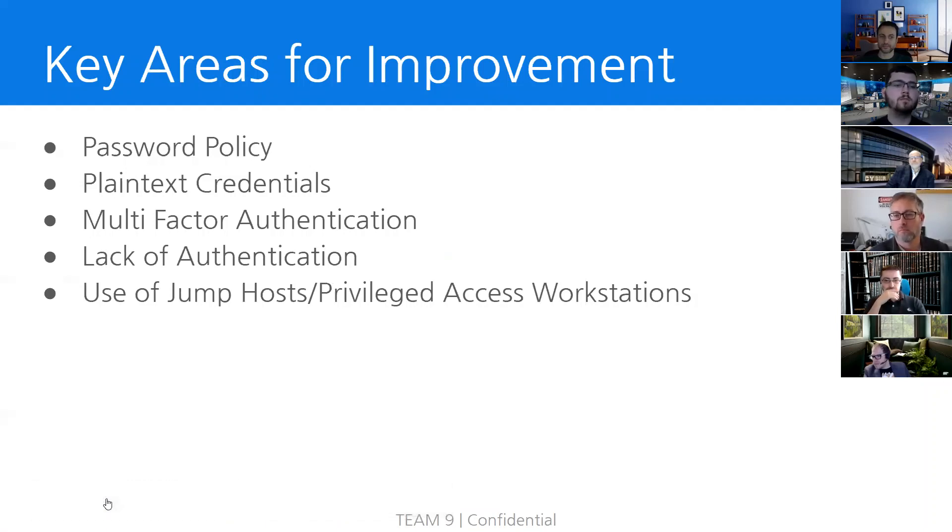Now we're going to discuss key areas of improvement identified in the NGPU environment. The first point is password policy. During our engagement, we encountered passwords that are easily guessable and not very complex. It became clear that NGPU's current password policy is not in compliance with NERC-SIP password regulations. By not being compliant with NERC-SIP standards, NGPU is putting itself at financial risk of paying penalties. We strongly encourage NGPU to implement a strong password policy following the standards set by NERC-SIP.